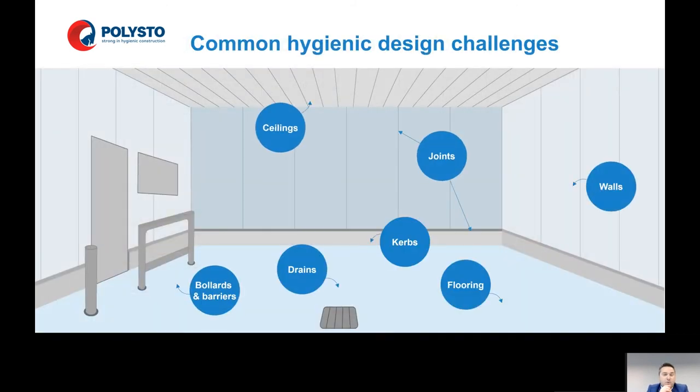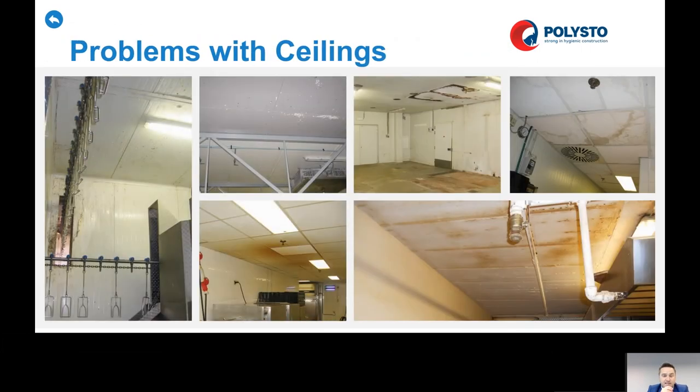Let's have a look at common hygienic design challenges — some problems which can occur in a hygienic room. Ceilings, especially with sandwich panels: sandwich panels are made with steel and a little layer of paint. When there is a lot of intense production, cleaning, and chloride, this can create problems with corrosion, paint flaking off, and bacteria growing on the surfaces. The humidity from cleaning products, and the drops, create problems with corrosion on ceilings.